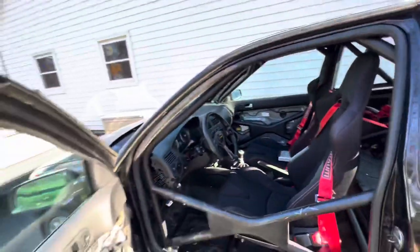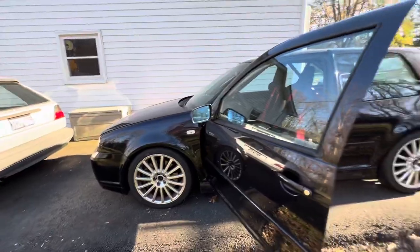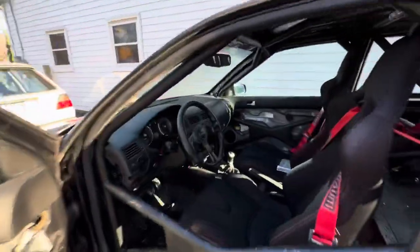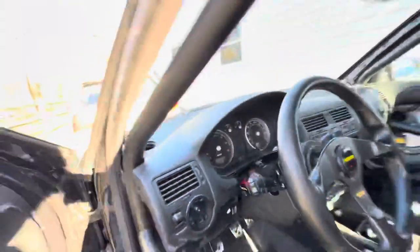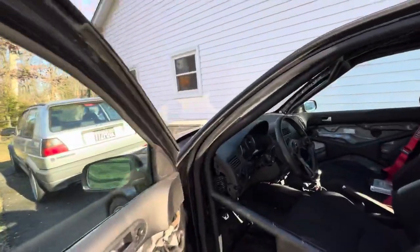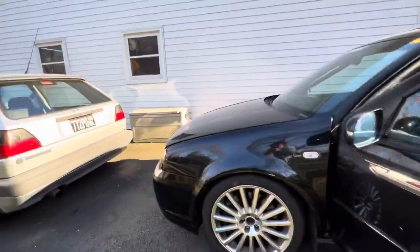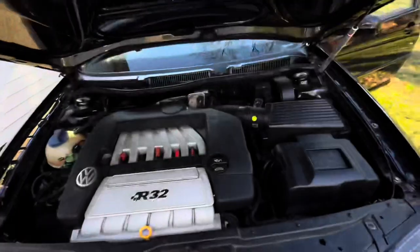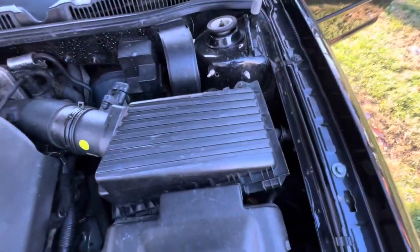We bought this car as a project car — it wasn't running, and we got it for three thousand dollars. It currently has a hundred thousand miles on it, but the motor has around 170k on it. The previous owner did the chains and all that but couldn't get it running because of the immobilizer.